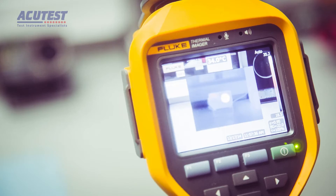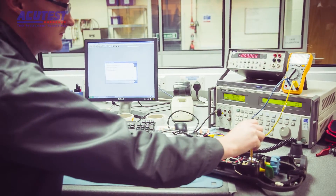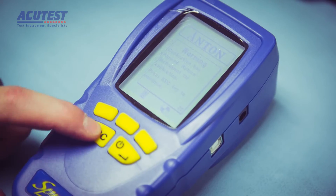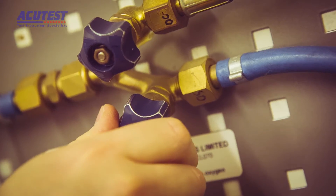The range of instruments we can calibrate is very large — electrical equipment for domestic electricians, right up to high voltage equipment for power distribution companies, pressure equipment and gas equipment for flue gas analysers. We can even calibrate mechanical equipment such as torque wrenches.